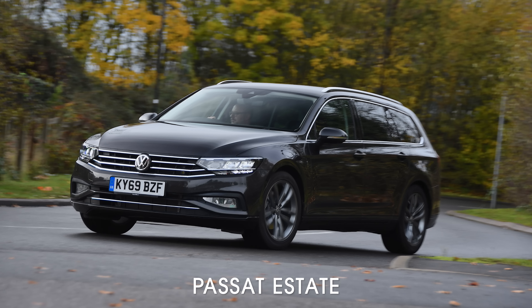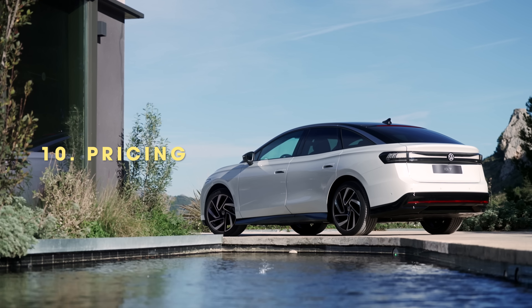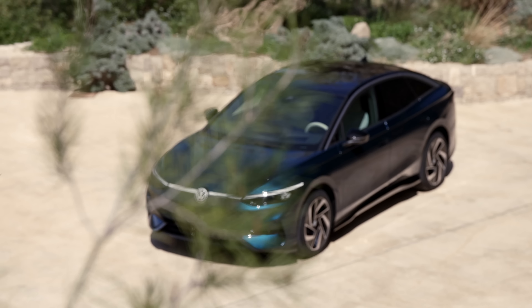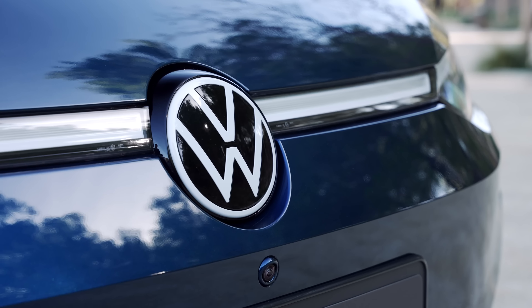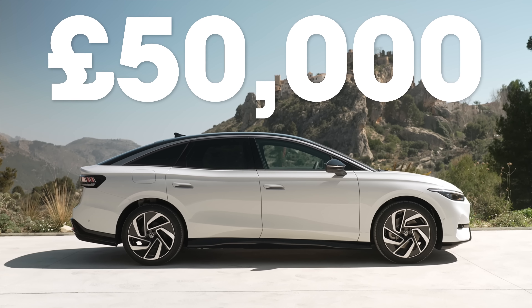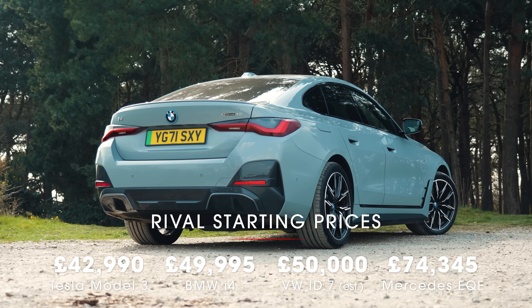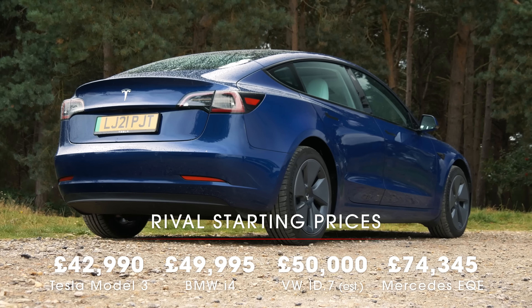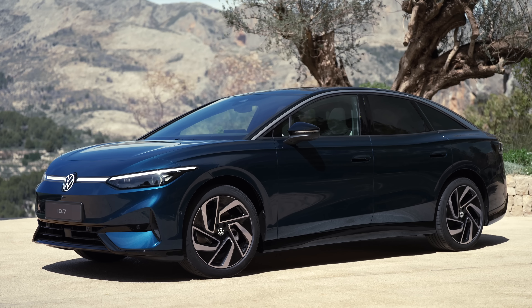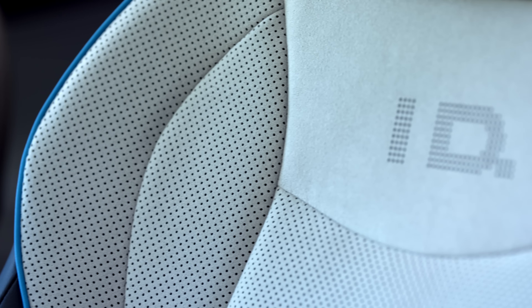A more practical estate version of this EV is expected to join the lineup as well. The ID7 will be launched in Europe and China in autumn this year, with the European cars being built in Germany. The car is set to launch in the US in 2024. Full pricing has not been announced, but a starting price of around £50,000 to £55,000 is expected. That would put it amongst the higher-end versions of the incredibly impressive i4 and Model 3, but still quite a bit cheaper than the EQE. So it faces some very tough competition, but with a long range and a practical interior, if the rest of the ID7 package delivers, then this could really shake up the electric car market.